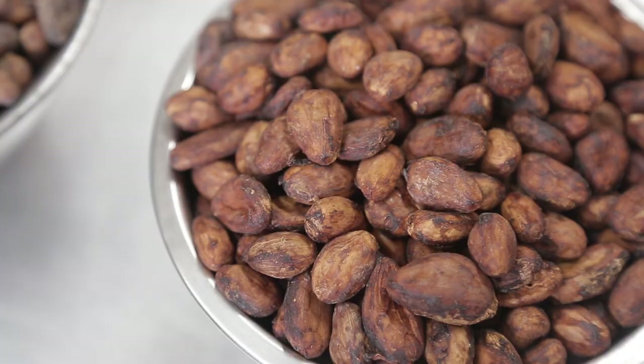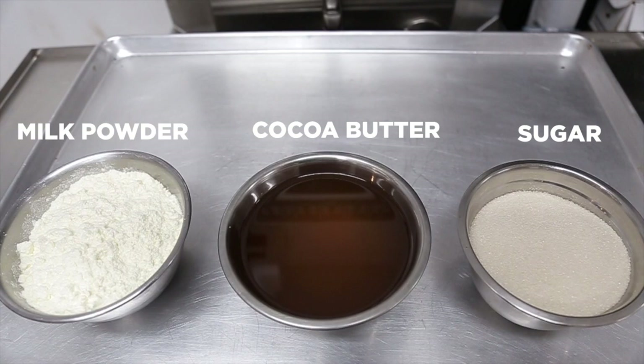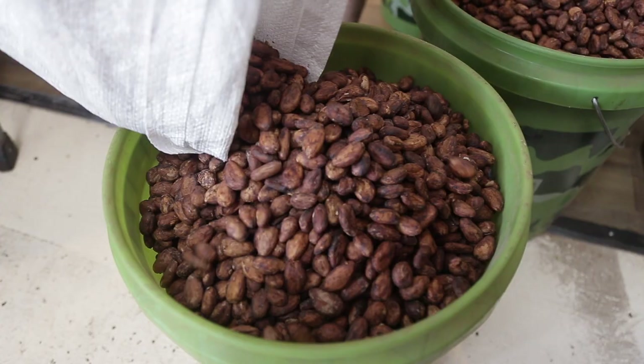In this episode we're going to talk about where to get raw materials — this is pretty much the most important thing you need in order to make whatever you're making. In our case, raw materials would be cocoa beans or cacao seeds, sugar, milk powder, and cocoa butter. When looking at our financial statement, these are separated from things like packaging inventory, which are some of the two biggest expenses we have after labor.